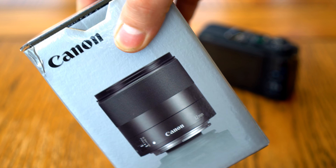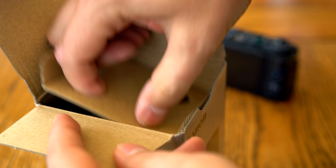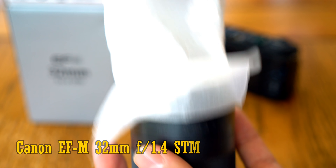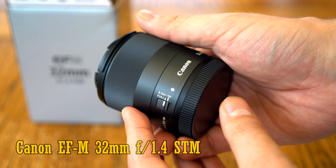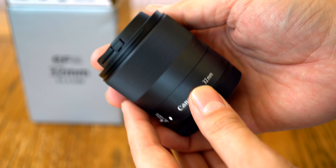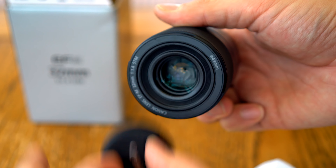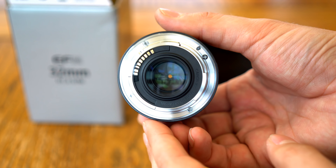Howdy again, it's me, and it's been a while since I've tested a Canon lens. I've had a ton of requests to cover this one — their first EF-M lens in a long time, the new 32mm f1.4 STM. It costs about US$480, but £500 in the UK. Brutal. Someone get me a ticket to New York.